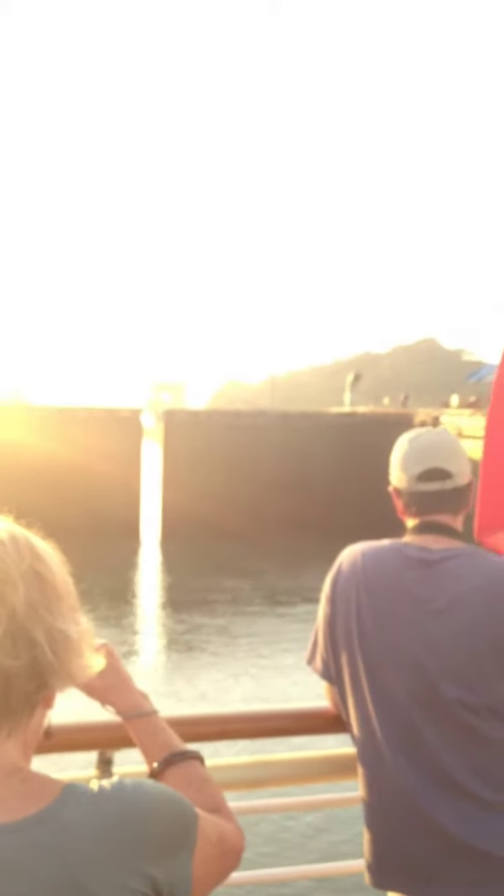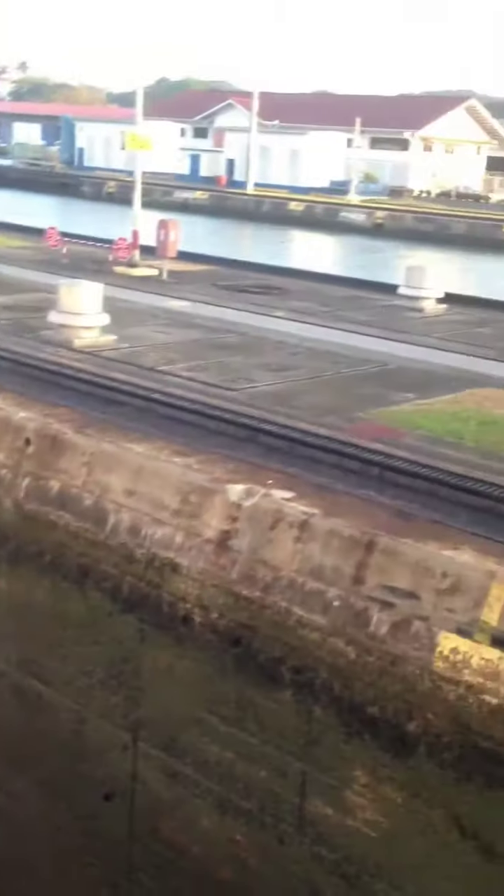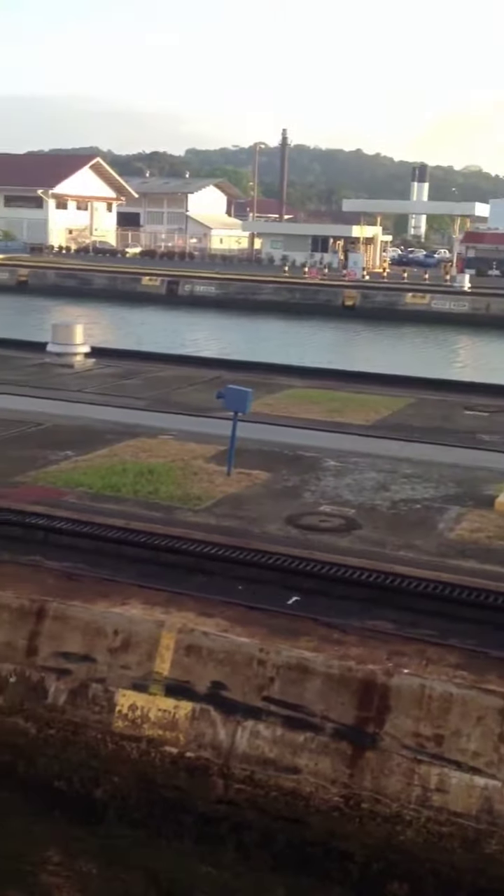This is the big door behind us. It's closed now and then it's going to raise us again a second time — about 26 more feet. Here's the locomotive on the rear with the cable that's holding us center. There's one on the other side as well. Here comes the water again that's raising us up. It's an amazing amount of water. You can see on the other side the elevation of the water we're coming up to.